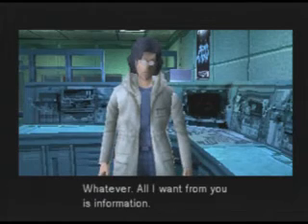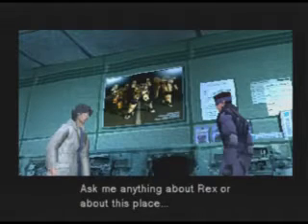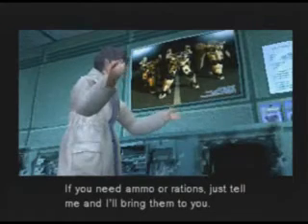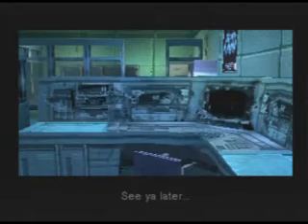Whatever. All I want from you is information. Sure. I know everything about this whole base. Ask me anything about Rex or about this place. Also, with this stealth camouflage I can sneak in and out of the armory and mess hall. If you need ammo or rations, just tell me and I'll bring them to you. I'm on frequency 141.12. See you later.